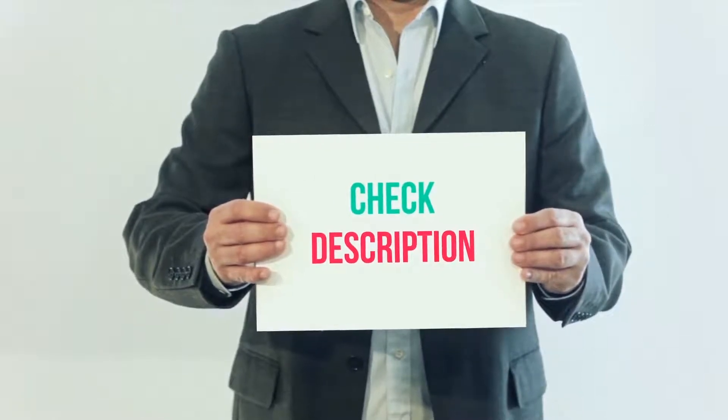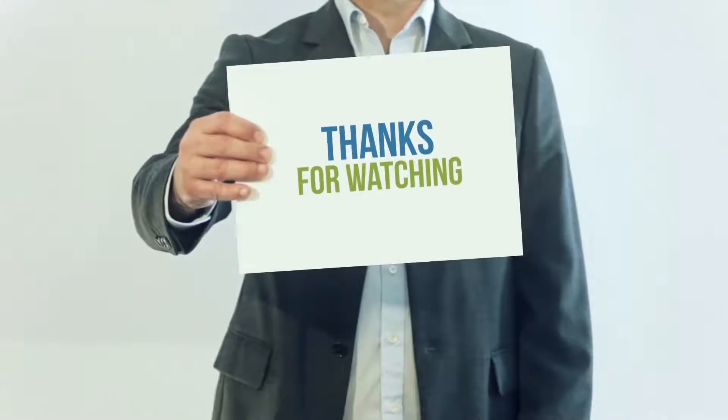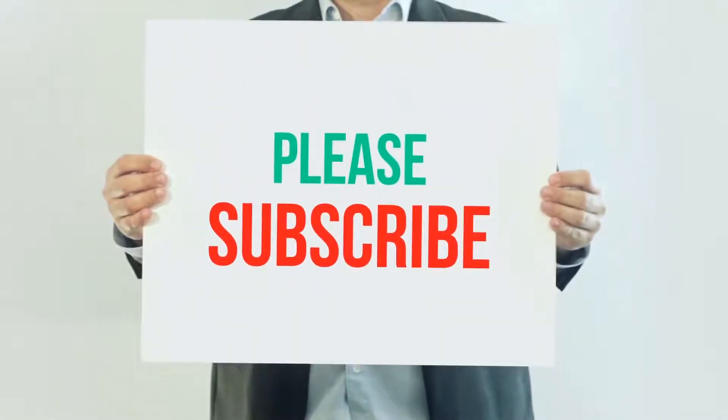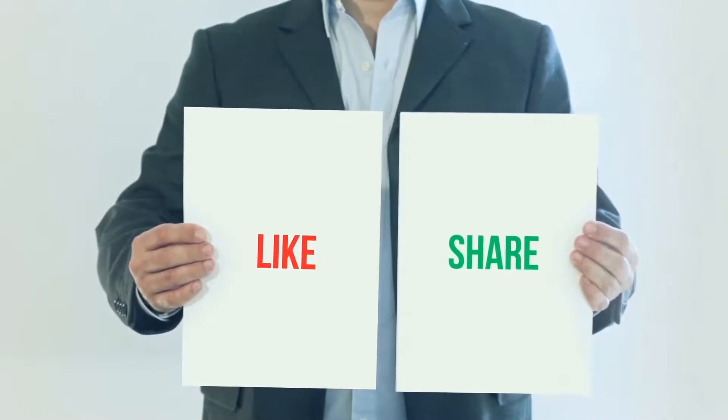I have included the product link in the description — you can check out this link for more information and the latest price. Thank you for watching this video. Please subscribe to my channel, leave a like, and share with your friends. Until next time, hope you all have a great day.